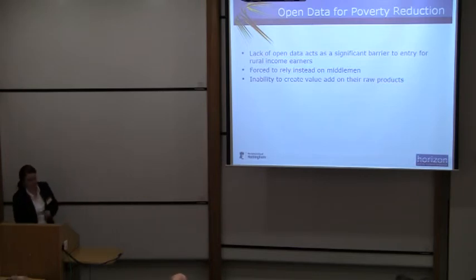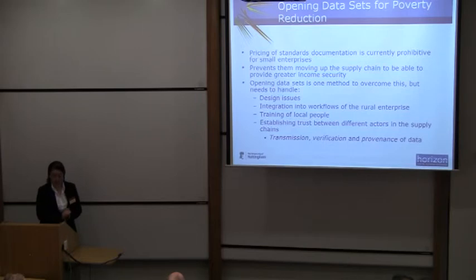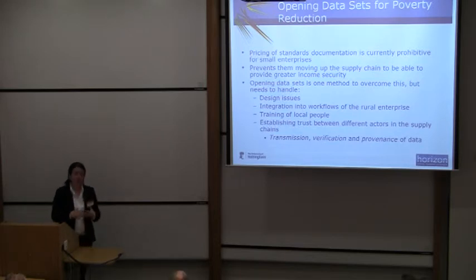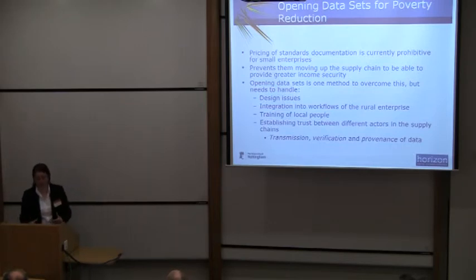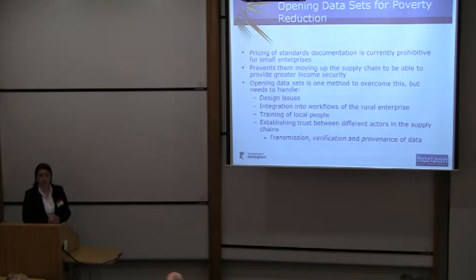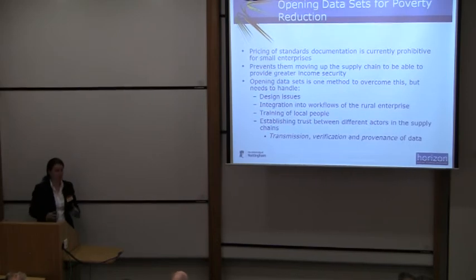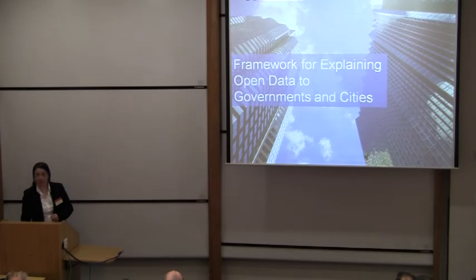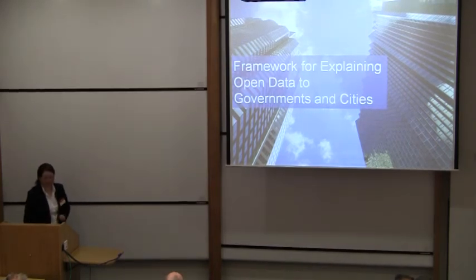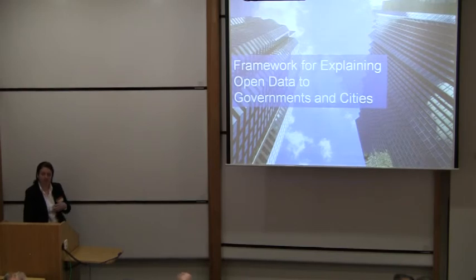We want to make sure that the business model is sustainable and effective, and that's quite difficult. There's a lot of other work that we need to look at as well. We have a designer working with us on design issues, doing some research into how to communicate quite complicated techniques to rural communities that they can do quickly without wasting a lot of their time. And also understanding how you integrate this into the workflows of the rural enterprise, rather than just trying to cycle up the project. And then, of course, training and how you create trust across the supply chain. In one minute, I'm going to explain the framework that we're currently investigating on how to explain the role of open data in the creation of smart cities.